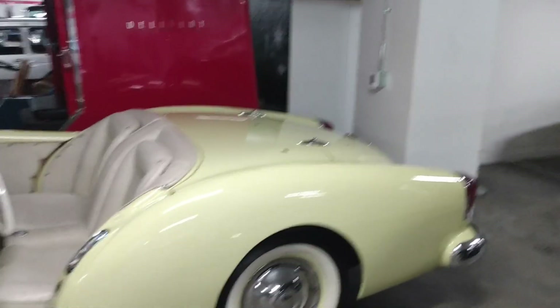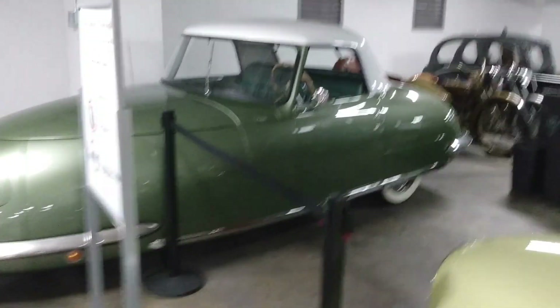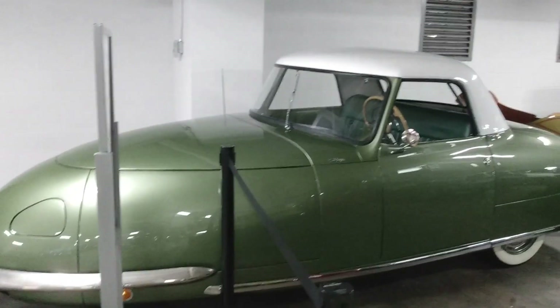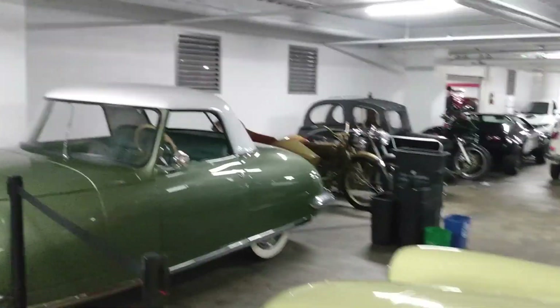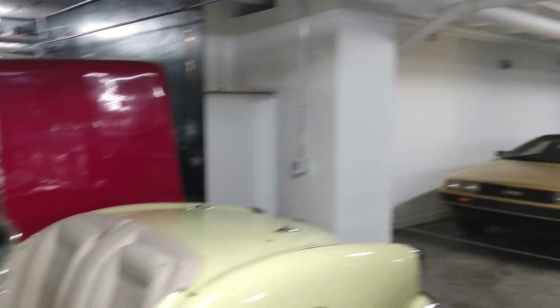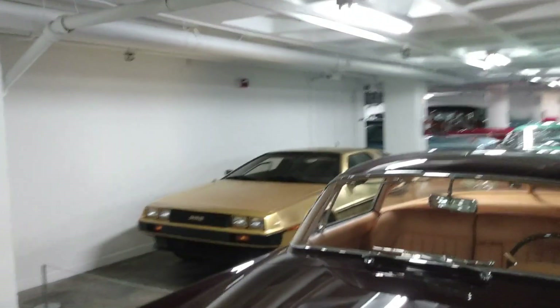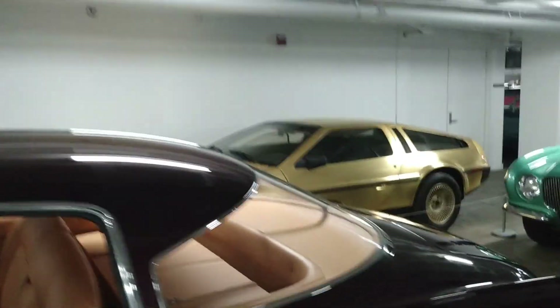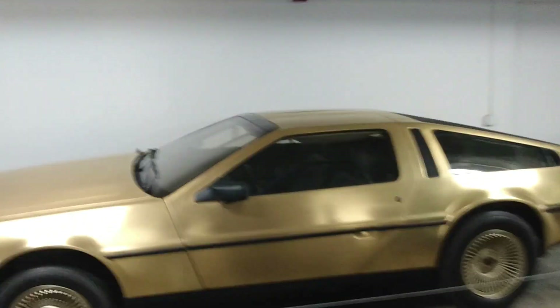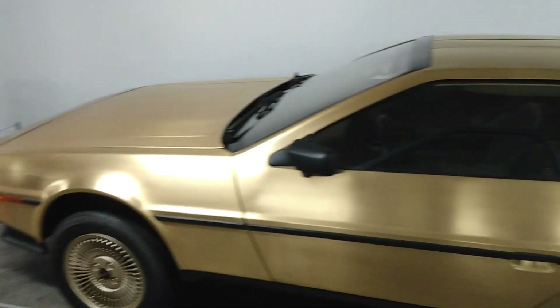It's funny that the cars now don't have a lot of innovation, but back then they were doing it. Look at this one — it looks like a shoe. Wow, look at that gold DeLorean! This one right here is beautiful too, but look at that DeLorean — it's smack right in there. It's a gold DeLorean. You gotta love it.